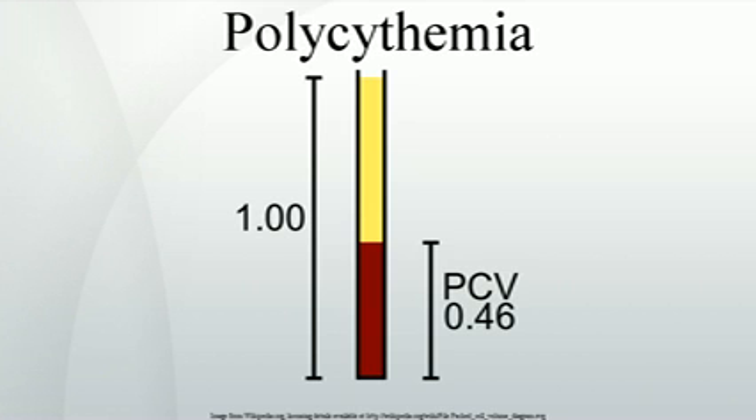Absolute polycythemia: the overproduction of red blood cells may be due to a primary process in the bone marrow, a so-called myeloproliferative syndrome, or it may be a reaction to chronically low oxygen levels or, rarely, a malignancy. Alternatively, additional red blood cells may have been received through another process, e.g. being over-transfused either accidentally or, as blood doping, deliberately, or being the recipient twin in a pregnancy undergoing twin-to-twin transfusion syndrome.